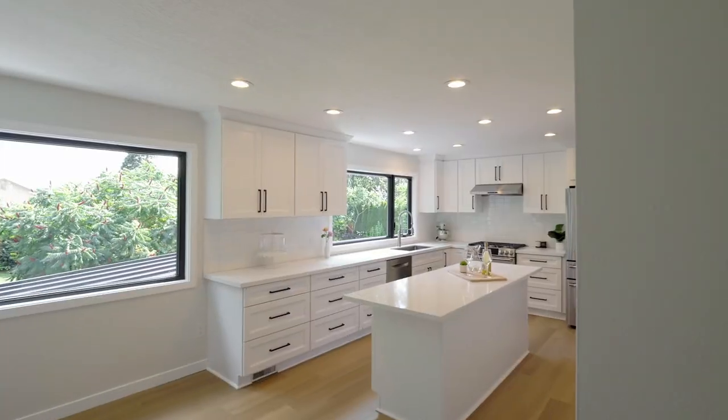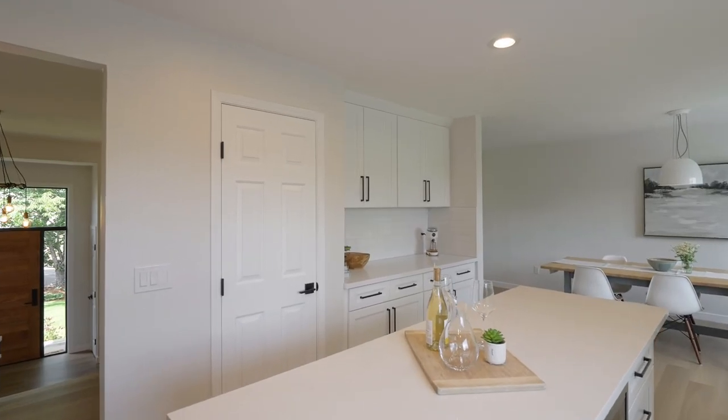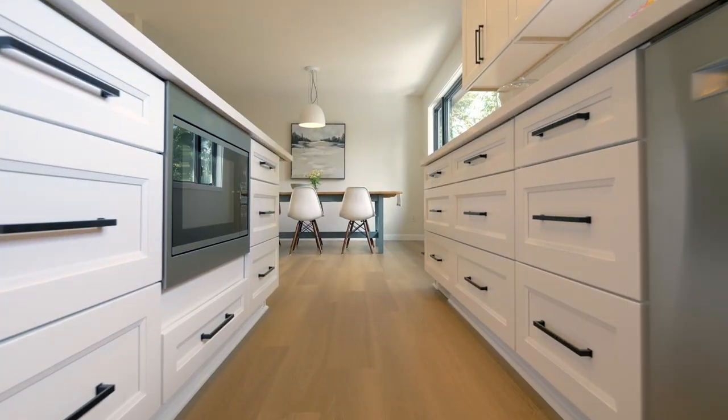The brand new modern kitchen is a chef's dream featuring sleek white cabinets, gas cooking, slab quartz countertops, a spacious island, a double oven and built-in microwave.